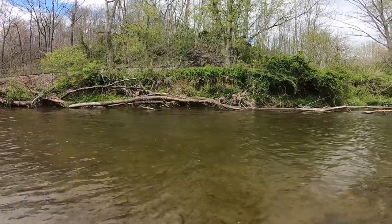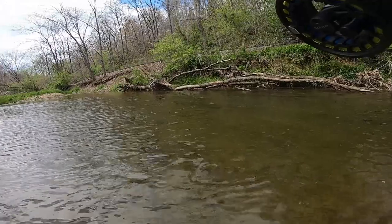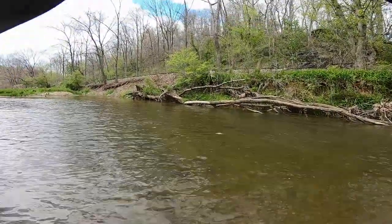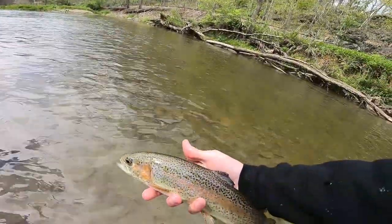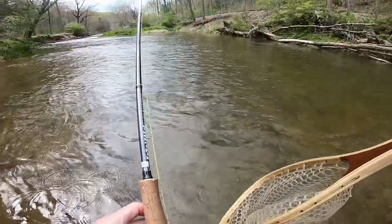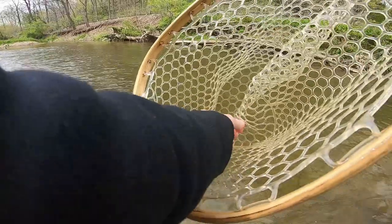There we go — rainbow? Yes, it's a rainbow. Not the most likely spot, I mean it wasn't very deep in there. Just decided to make a couple drifts real quick. Another stocky. Like I said, he wasn't in much water — it's only about a foot and a half in there. But there was just enough of a drop, I figured I might as well take a quick drift. And there he was.